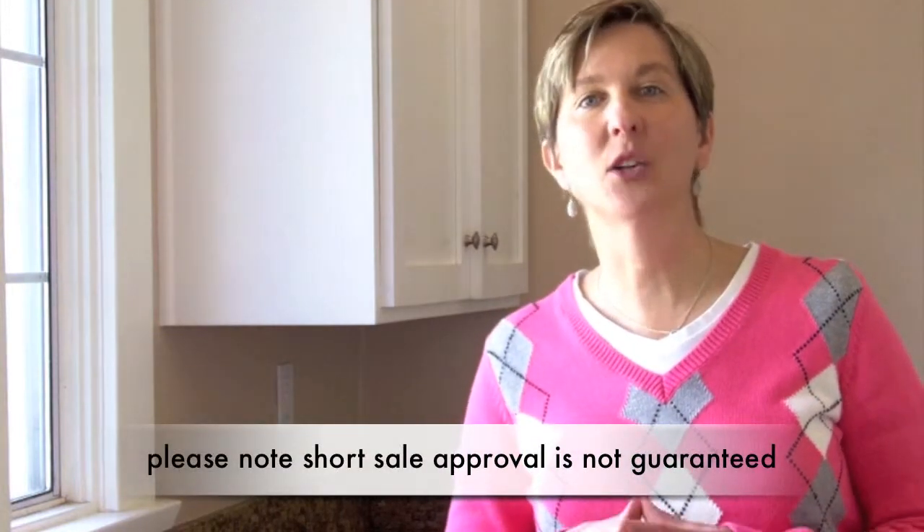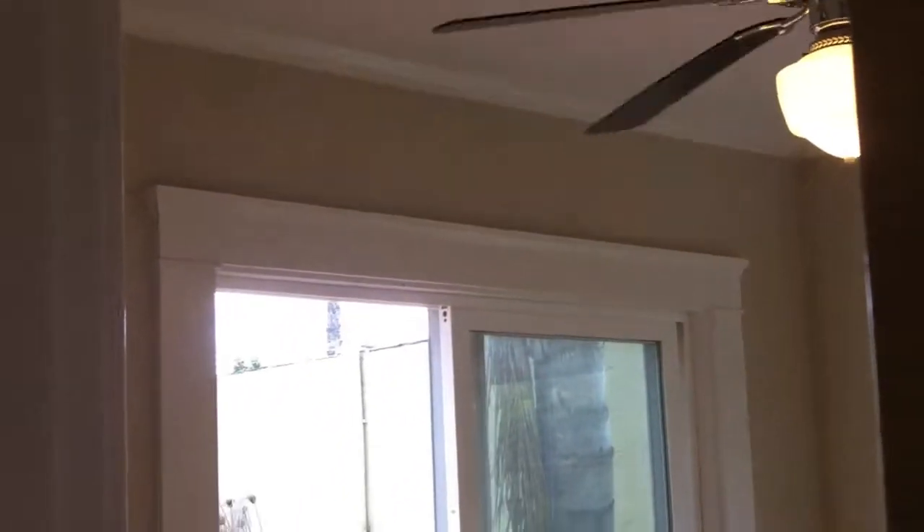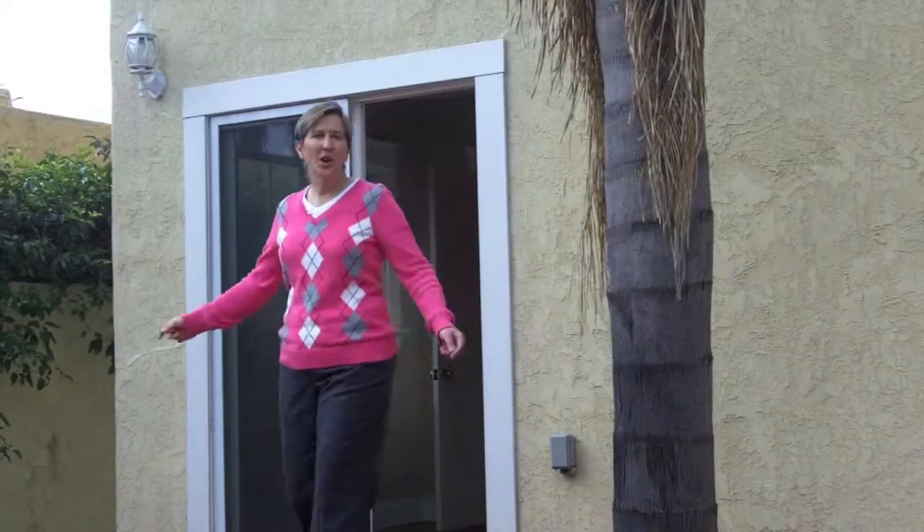In this case, since Chase has the entire seller hardship package and I'm in communication with the negotiator there, it seems to indicate that the process may go more quickly than typical. So all we need now is that offer.